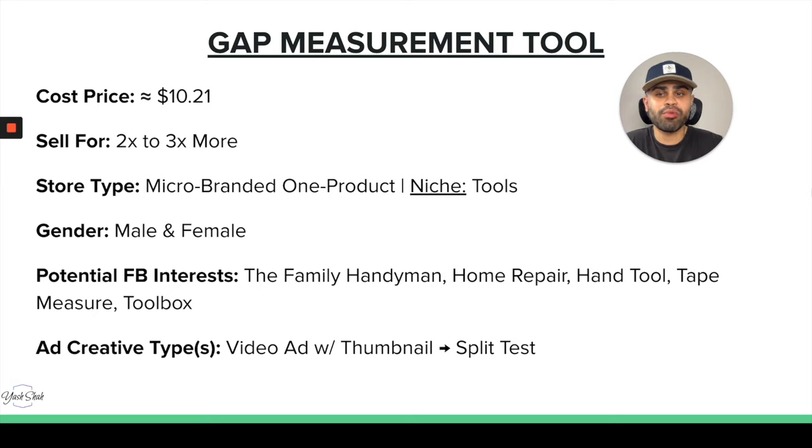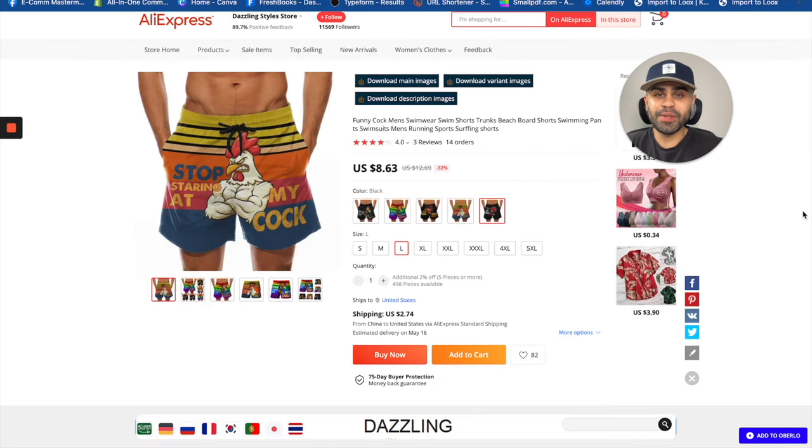You can cross-sell and upsell a lot of different other hand tools as well. Store type: micro-branded one-product store, or if you want to go niche, somewhere within home improvement or tools. Gender: male and female — though due to the nature of the product more men may buy it, but don't assume and you can narrow down later once you have more data. Facebook interests include: The Family Handyman, home repair, hand tool, tape measure, and toolbox. For creatives, you need a video ad showing how the product works, split testing the video or thumbnail.